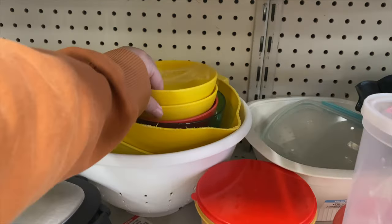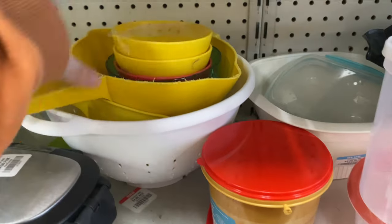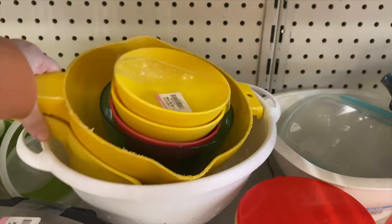Back to the strainers — oh, little bowls here. Those are not Tupperware, but those are kind of fun. Those colanders are really chipped up. Look at the plastic — it's so scratched up. I don't even know how they get that bad.